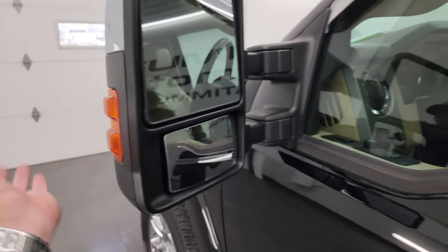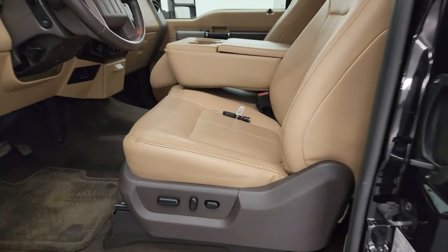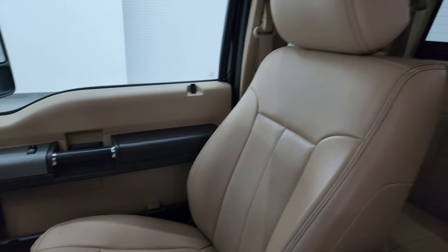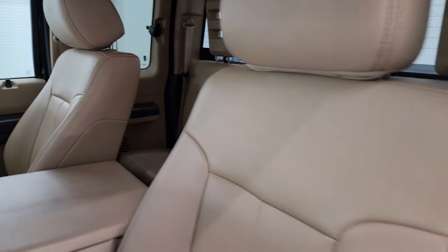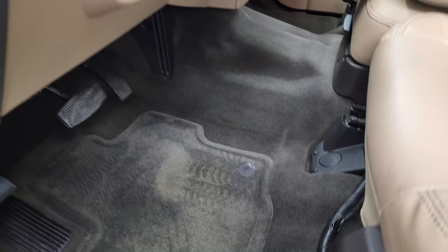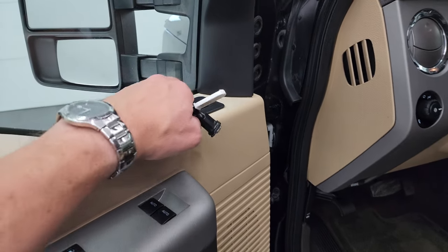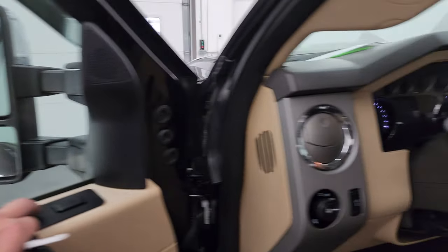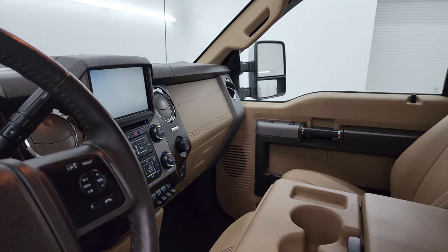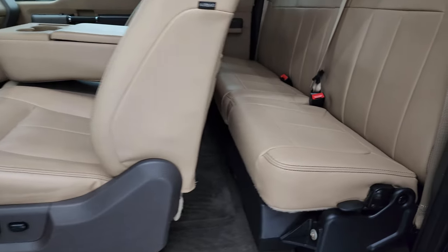Heated mirrors with built-in directional signals — these power fold in and power telescope out as well. Inside, the Lariat package gives you the tan leather seats with 40-20-40 split bench seating in the front. There are no rips or tears on those seats — they're in fantastic condition. Power driver's seat, factory floor mats, auto headlamps, power pedals, power windows, locks, and mirrors. These mirrors do power fold in — I always like showing both sides so you know both sides are working properly. The ignition has to be on for the telescope feature, so I'll show you that in a second. Back seats are just as clean as the front seats.